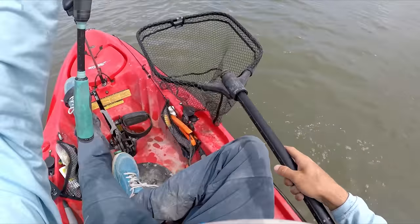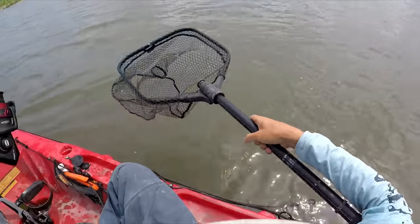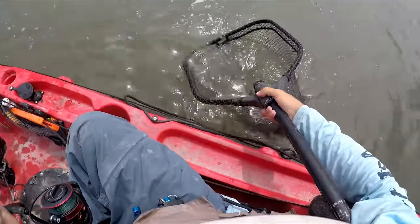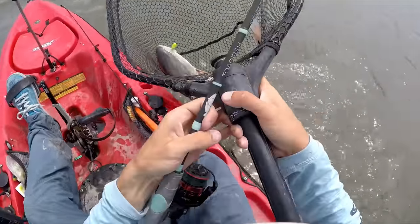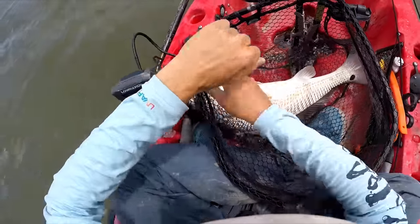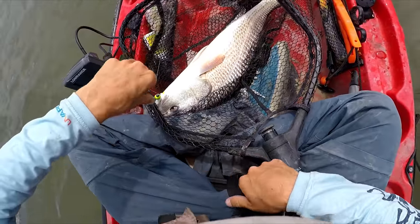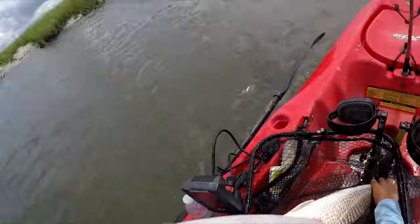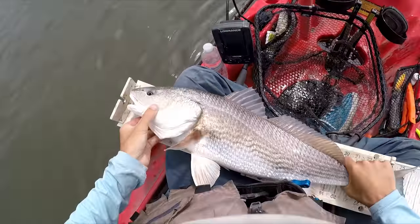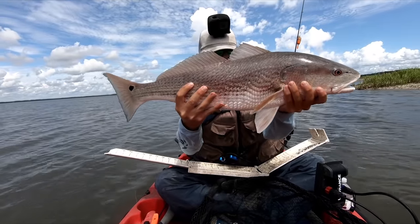I just love how these fish fight. Probably 24. Not a giant but oh my god they fight. It's an eighth-ounce trout eye jig head with the Gulp Swimming Mullet on it. Not bad — 26 inches. A nice 26-inch red, first fish of the day.